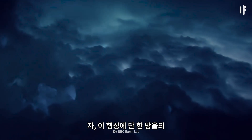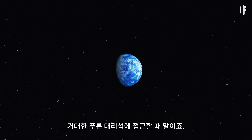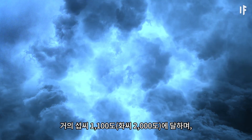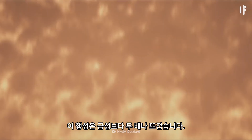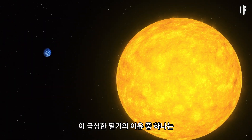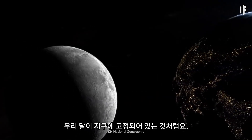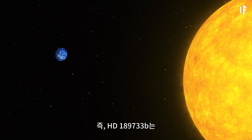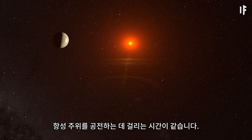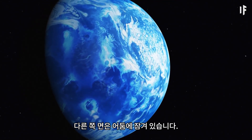Even if you knew there wasn't a single drop of liquid water on this planet, you'd have a hard time believing it as you approached the giant blue marble. With an average daytime temperature of nearly 1,100 degrees Celsius, this planet is twice as hot as Venus, and Venus is the hottest planet in our Solar System. One of the reasons for this intense heat is that the planet is tidally locked to its star, just like our own Moon is to Earth. That means HD 189733 b takes as much time to spin on its axis as it does to revolve around the star, so one side of the planet is constantly in daylight while the other side is shrouded in darkness.